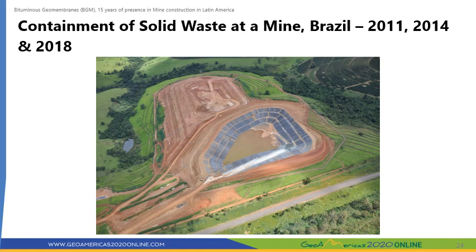A 3.5 mm thick BGM was used to waterproof a solid waste storage cell at a mine in Brazil that chose not to be identified. The mine chose BGM for this project mainly because it was faster and cheaper to install a single BGM layer than an LLDPE membrane plus a geotextile. Also, the large surface mass of the BGM reduced the risk of wind uplift damage while the cell gets loaded. The first cell was built in 2011, followed by two more cells in 2014 and 2018.